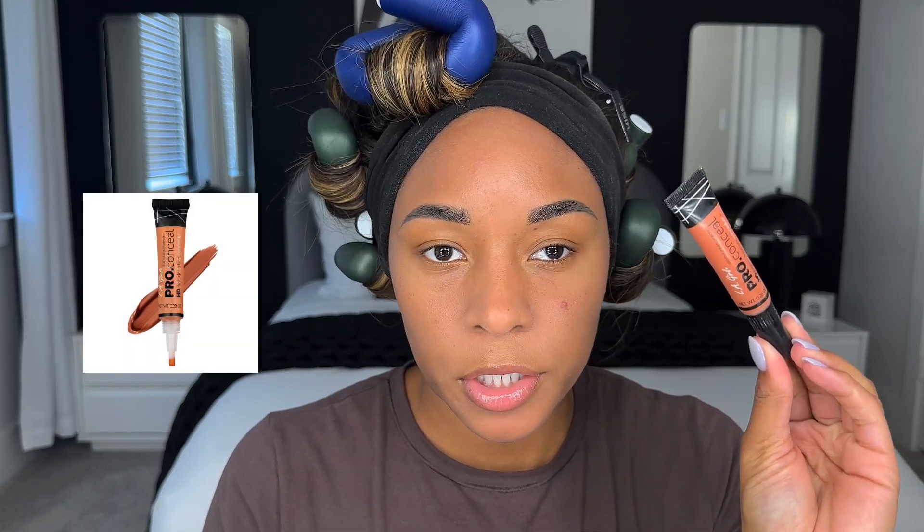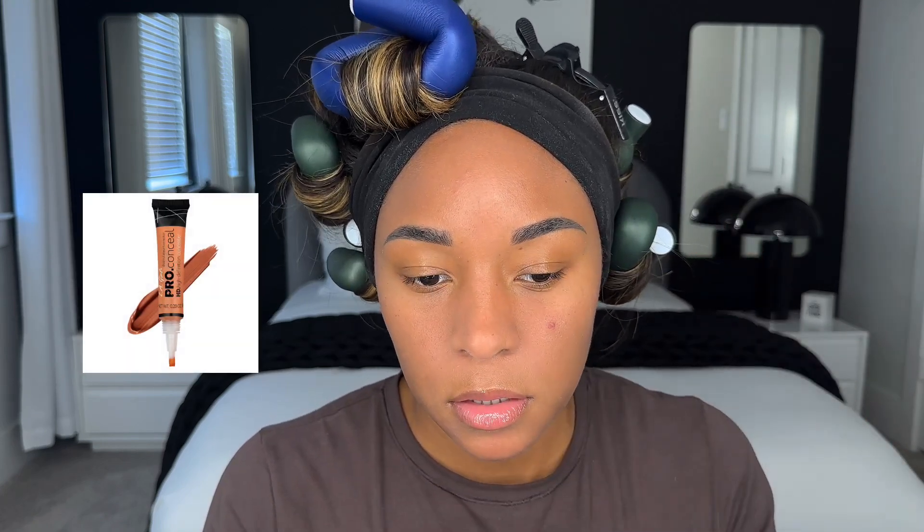I'm going to use this LA Pro color corrector on some of my dark spots and this massive pimple. My entire face is clear minus this ginormous one. I forgot how full coverage this is, so I probably didn't even need to use this much. I want this to stay put, so I'm going to use a little bit of translucent powder — this is the Haus Labs translucent powder — and just set this in place.